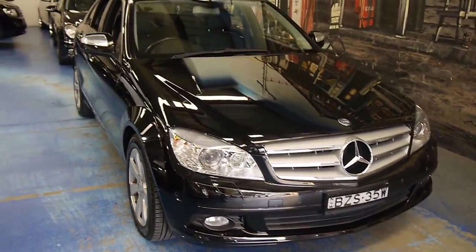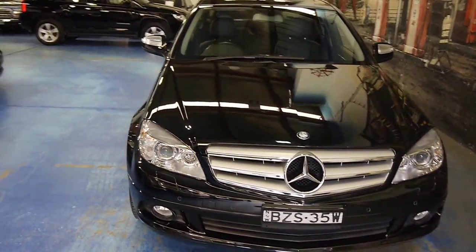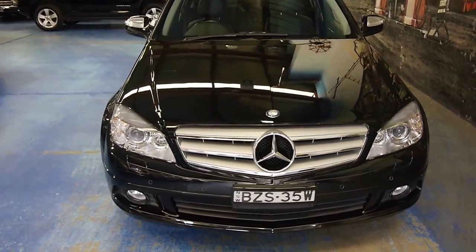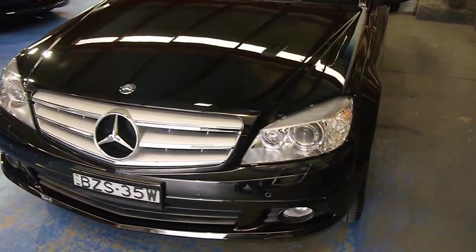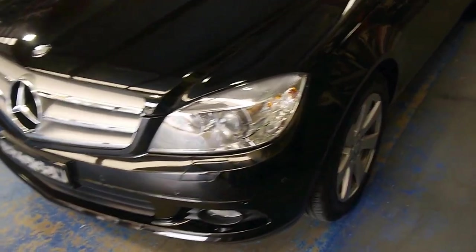Hey folks, how's it going? Welcome to another Old Timer Centre video. Today I'm showing you a very nice little 2008 W204 Mercedes-Benz C200 Compressor. As you can see, it's finished in obsidian black and it's a very tidy little car.